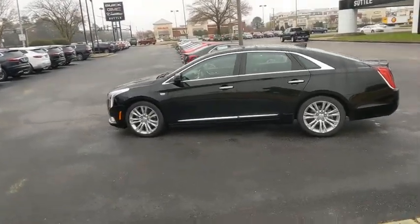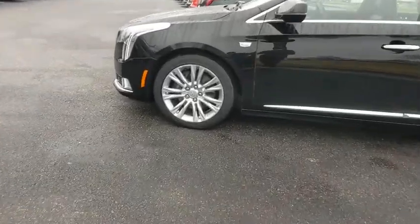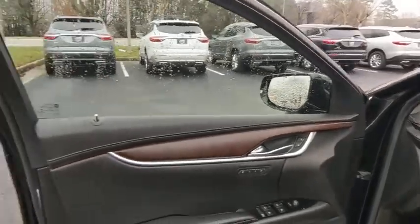Traction control, power passenger seat, navigation system, dual airbags, leather-wrapped steering wheel, power steering, four-wheel disc brakes, universal garage door opener, center armrest, compass.